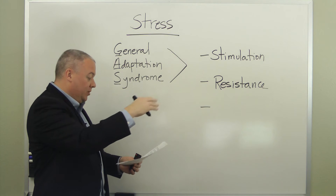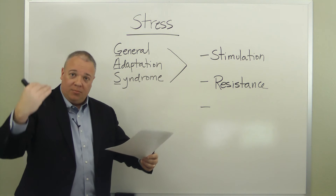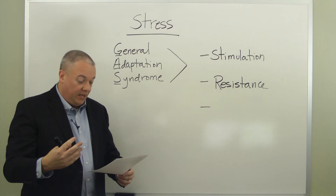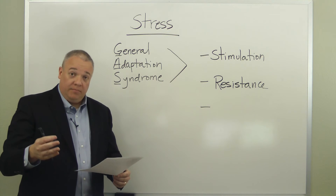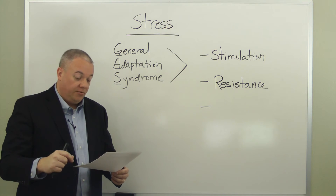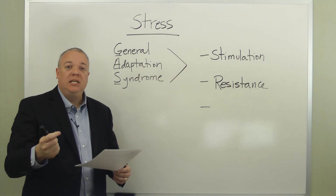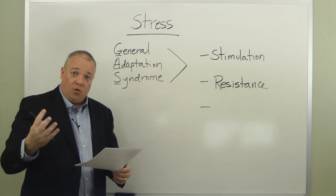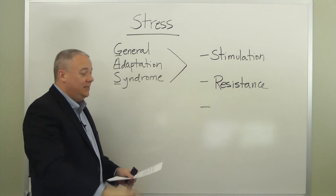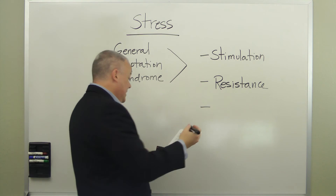So stimulation puts a person in an alarmed or heightened state. If it persists, resistance comes in — the body trying to bring things to a normal state. The hypothalamus is critical to all this: in the initial stage releasing epinephrine; in the next stage commanding the pituitary gland to release ACTH, which causes the adrenal cortex to release cortisol to keep blood glucose levels high. Finally, if stress is not resolved, the third stage is exhaustion.